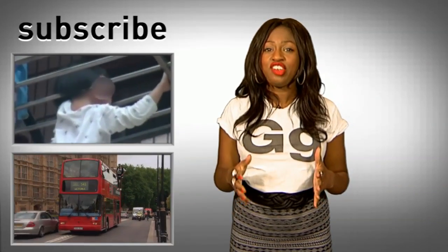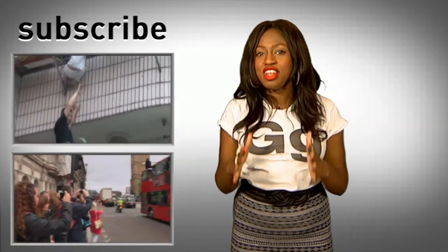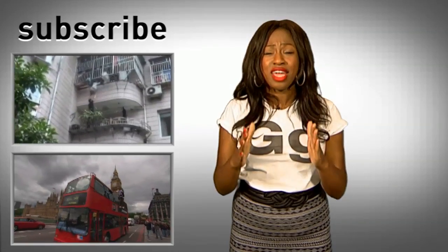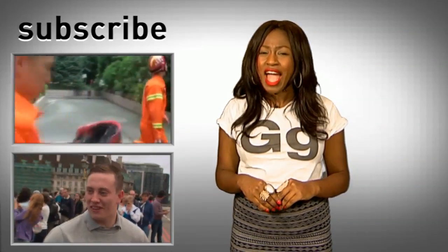But if you enjoyed that, then check out this. Illusionist Dynamo appeared to levitate from the side of a London double-decker bus, wowing onlookers. Or this one: an eight-year-old Chinese girl got her head stuck in between security railings on the sixth floor of her building. Ouch.